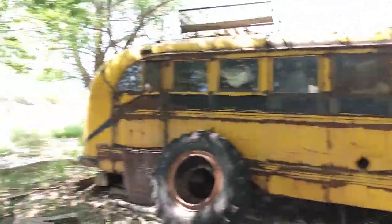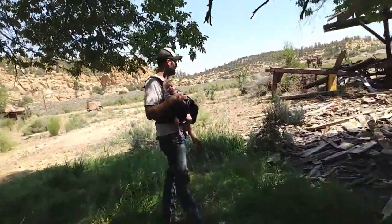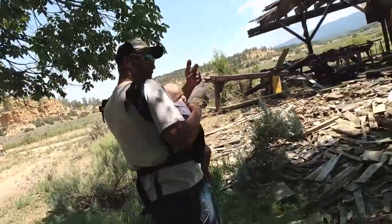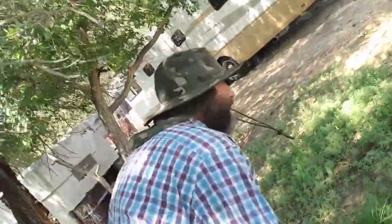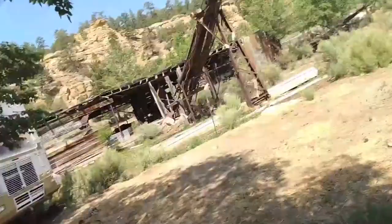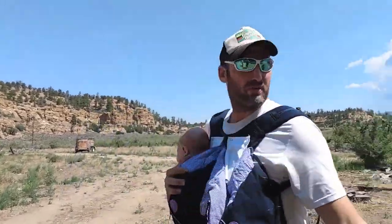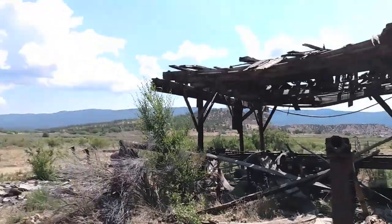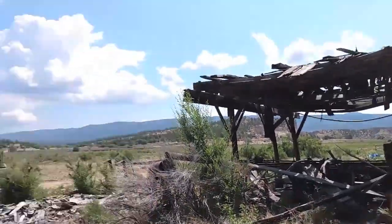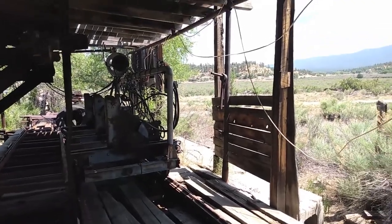We're right here at an old school bus and we're going to get the quick five-minute sawmill tour. This would be starting at the very end, the last finished piece, if we started here, but I say we start over here.